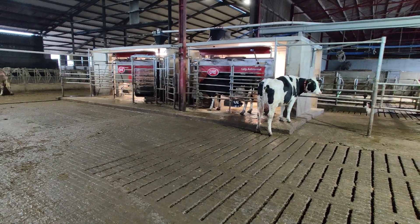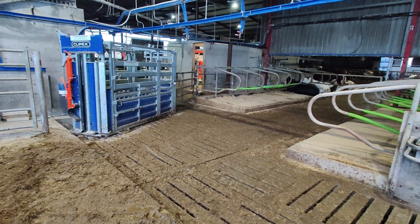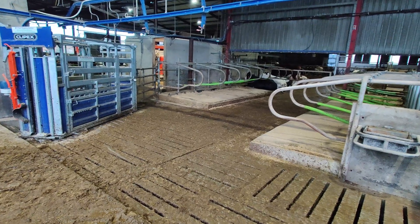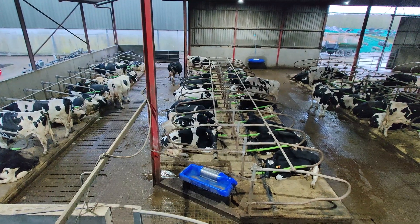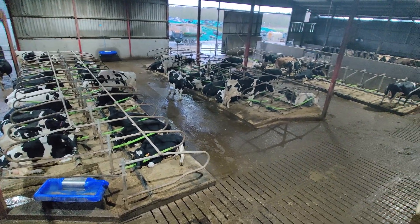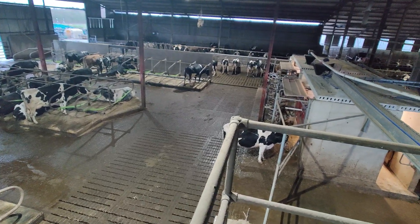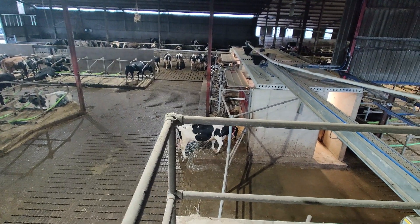Here we have our two robots just off the feed passage. In a head-to-head layout, cows can be drafted off between the two robots to a separation area. To fit the robots in we had to open up the space a little bit, take out a few cubicles, and put in a small flow channel in front of the robots. Good wide passages and cleanliness is key within this shed.